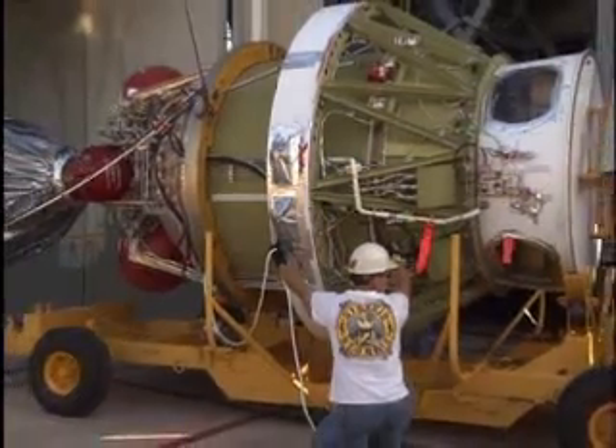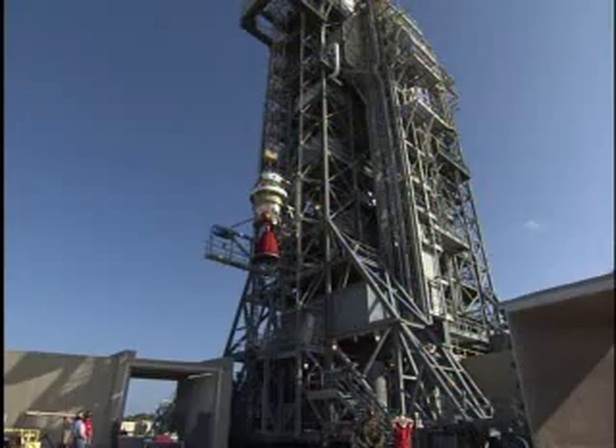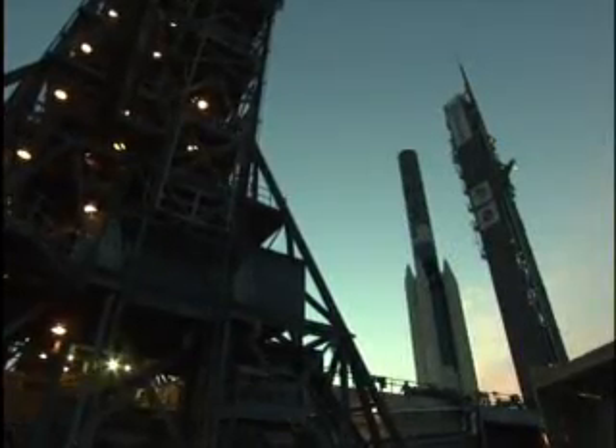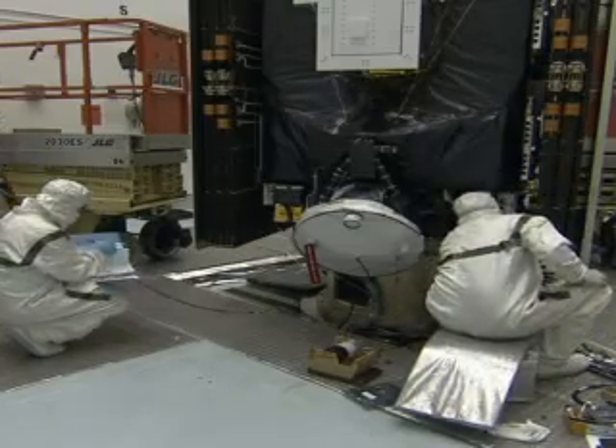The second stage arrived separately and was lifted to the top of the Delta II first stage, where it waited for the spacecraft. While the rocket took its place, technicians at Astrotech ran more tests on the Dawn satellite and bolted on a pair of solar arrays that give the probe a winged appearance.